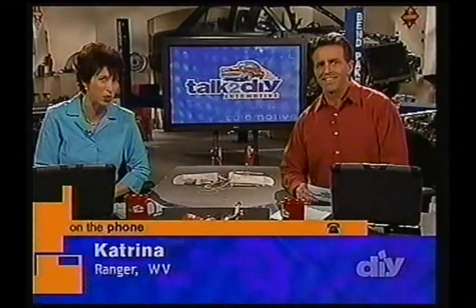Welcome back to Talk to DIY. I'm Lauren Fix. Thanks for getting all of your automotive questions to us. I'm Steve Ford. We've been answering a bunch of questions so far and we still have some time left, so let's get back to the phones. Katrina from Ranger, West Virginia, is waiting patiently. Hi, Katrina — what's your question?